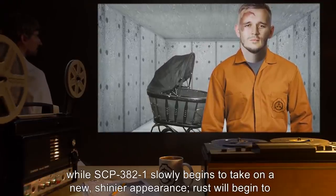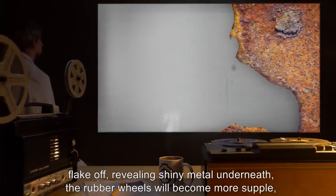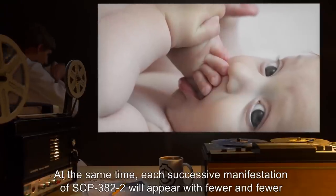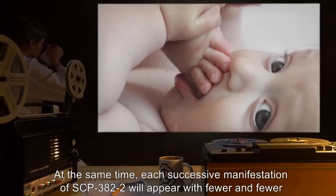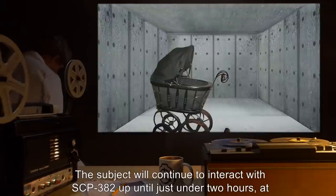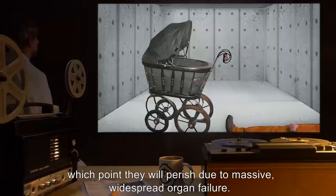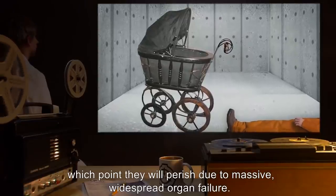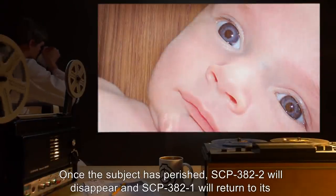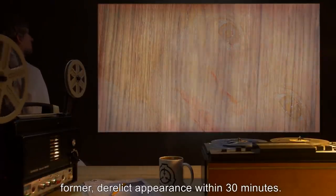As time passes, the subject will begin to weaken and their body will begin to degrade, while SCP-382-1 slowly begins to take on a new, shinier appearance — rust will begin to flake off revealing shiny metal underneath, the rubber wheels will become more supple, and a velvet cushion will appear inside. At the same time, each successive manifestation of SCP-382-2 will appear with fewer and fewer injuries while looking less and less emaciated. The subject will continue to interact with SCP-382-2 up until just under two hours, at which point they will perish due to massive widespread organ failure.